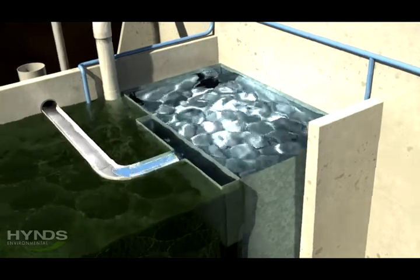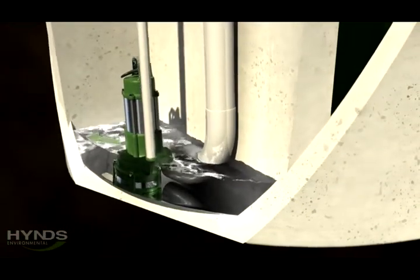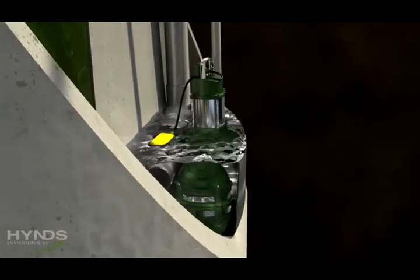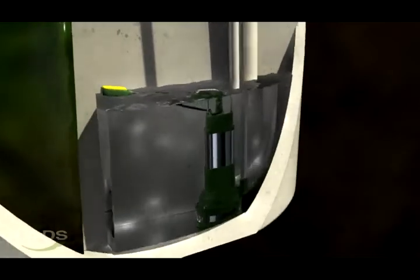Once the water has passed up through the separator, it flows into the final chamber in the system. This chamber is a storage tank that holds the treated wastewater until it is ready for discharge.